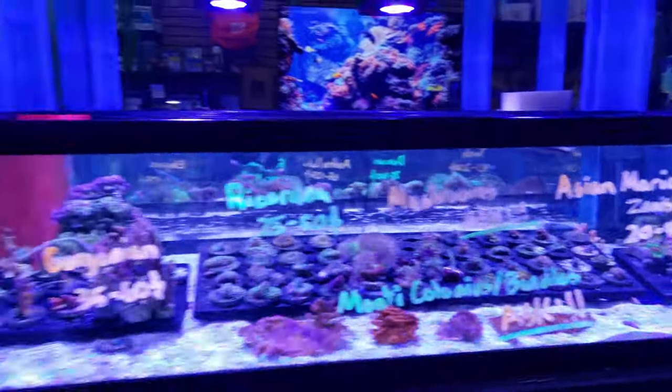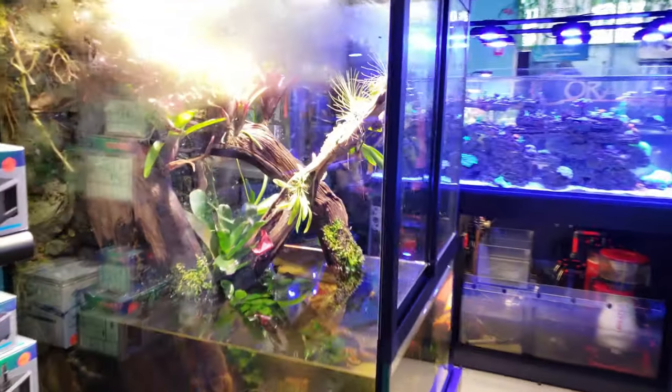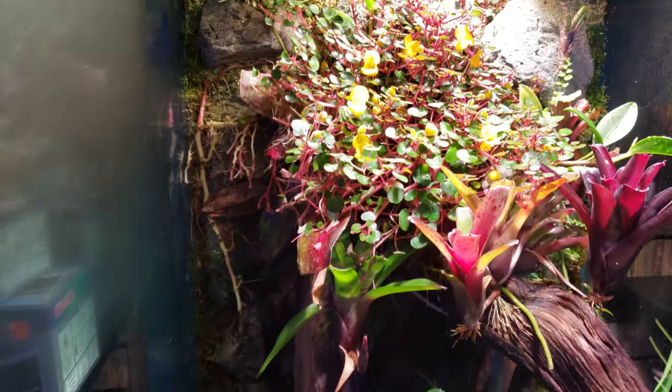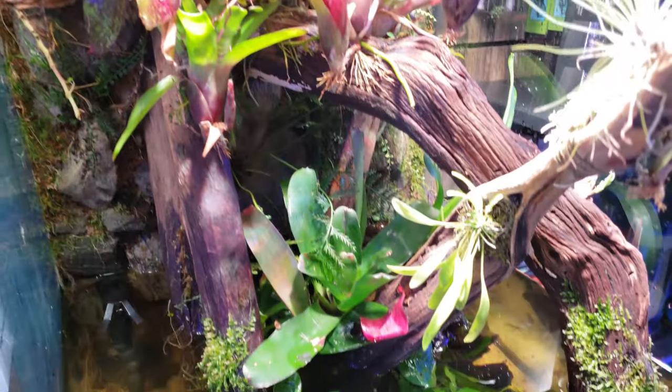This tank over here just got a pruning — the plants had overgrown so much that you pretty much couldn't even look inside anymore. But Eric cleaned it up and now you can tell that this is a vivarium again, so very cool.